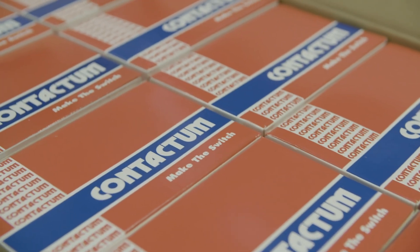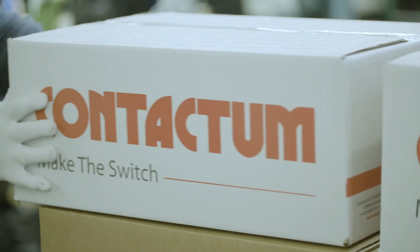To keep delivering the highest quality electrical wiring products in the industry, all proudly made in the UK.